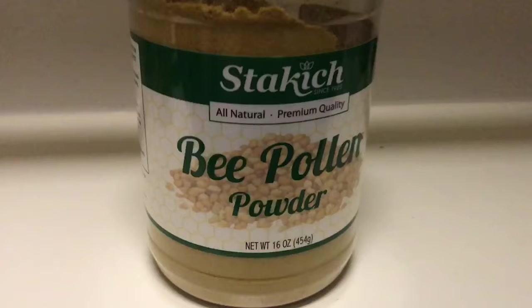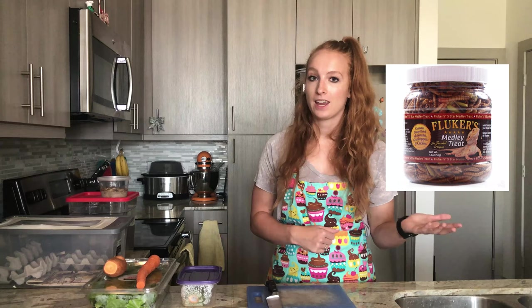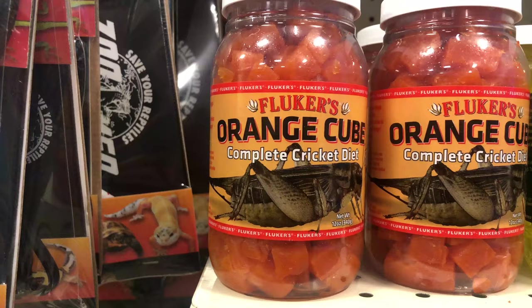You can also add in dry ingredients such as beet pollen and flaxseed. Gut load ingredients that you would want to avoid would be things like potato, cabbage, iceberg or romaine lettuce, dog food, cat food, tomatoes, corn, spinach, any kind of vertebrates, and canned or dead insects. I'll have a complete list down in the description of good, sort of good, and bad gut load.